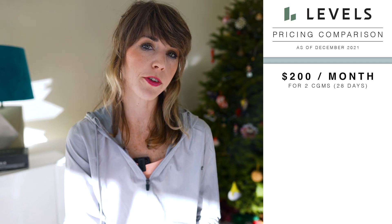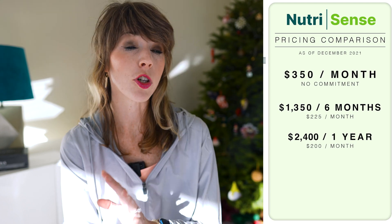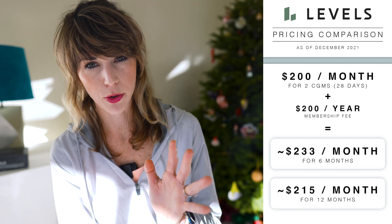Let's talk about the price. Joining Levels certainly isn't cheap — two CGMs covering about 28 days will run you $200, plus there is a yearly membership fee of another $200. While that membership fee is steep, I do prefer it to other CGM companies whose pricing models require a large upfront commitment to get below $200 a month. If you plan to use Levels for six months, your monthly average cost is around $233. Track for a whole year and that takes the number down to around $215 a month.